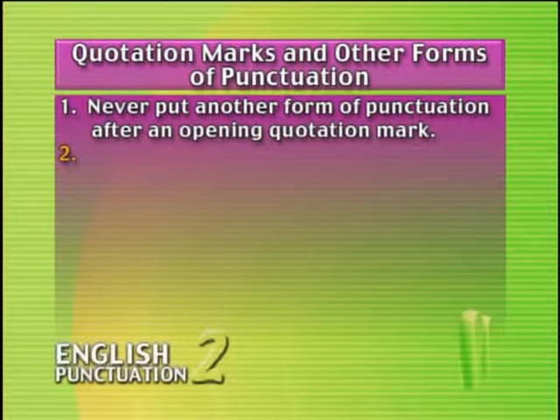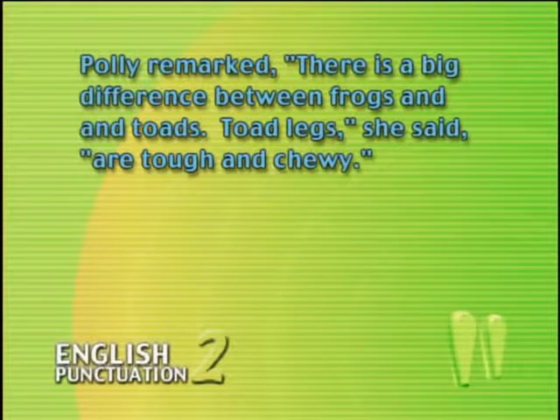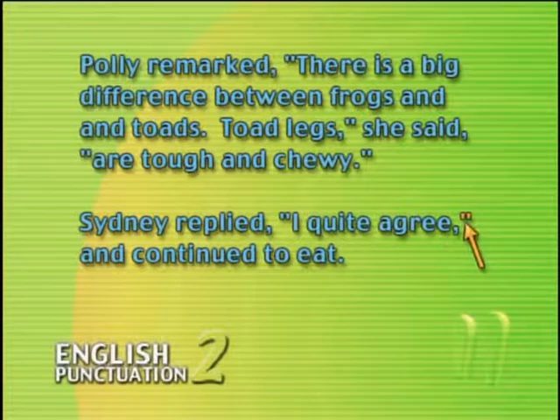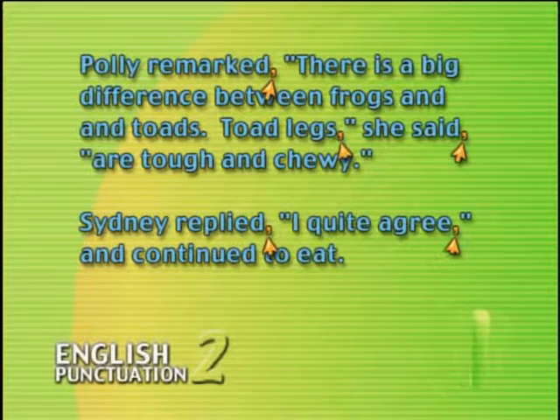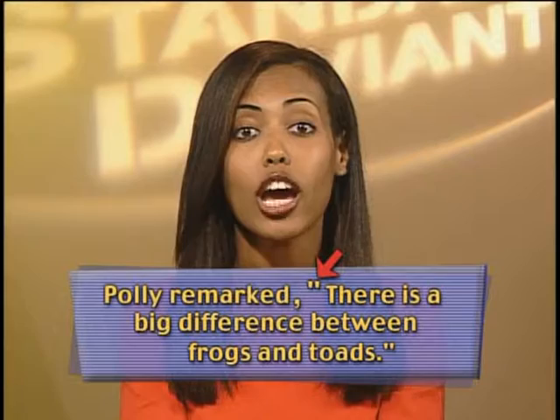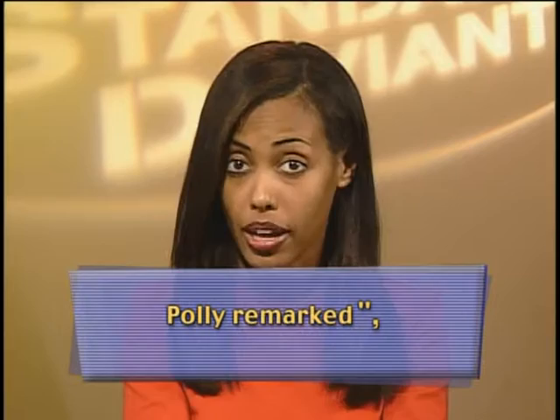Rule number two: commas come before direct quotations. Notice how we've put the quotation marks around the parts of the sentence that are the speakers' direct words, then commas before and after the quotations, whether they came at the beginning of the sentence, in the middle, or at the end. Remember that rule number one told us never to put another punctuation mark right after the opening quotation mark. That's why we wrote 'Polly remarked, "There's a big difference between frogs and toads"' — not 'Polly remarked ",There's a big difference between frogs and toads."'